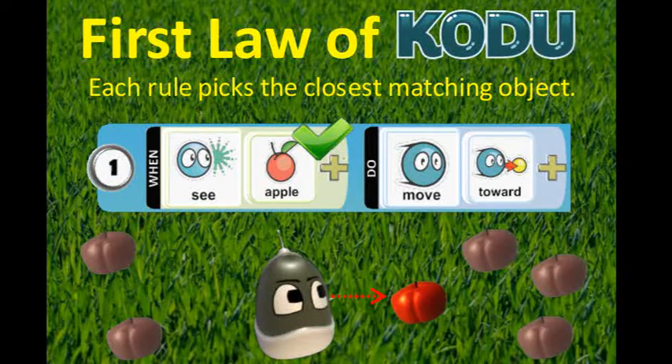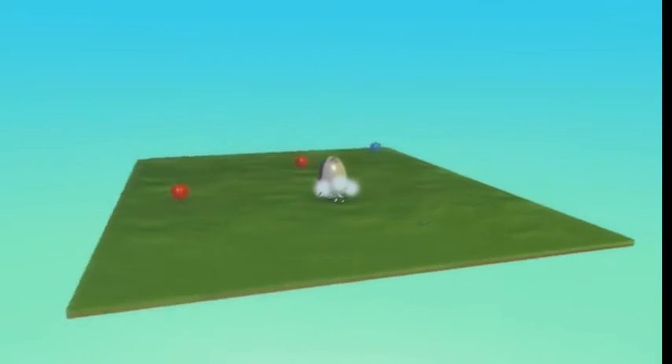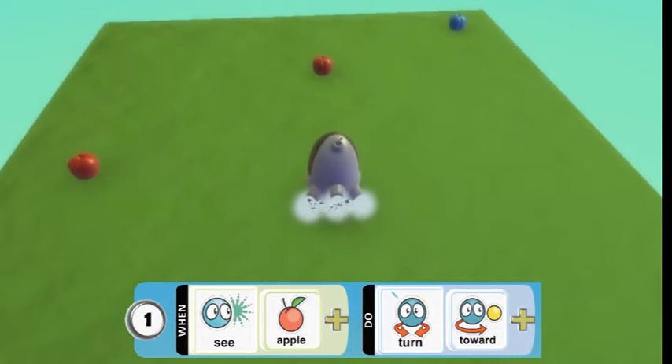The first law of Kodu says each rule picks the closest matching object. Here's a world with three apples, two red and one blue. When a rule says 'turn toward apple,' it tells the Kodu to turn toward the closest apple. Let's run the program and see what happens.